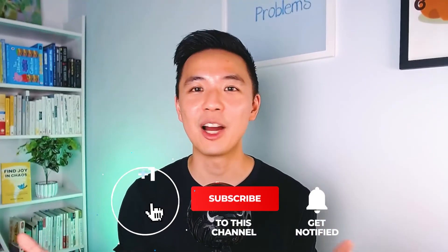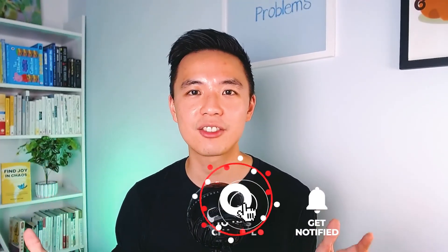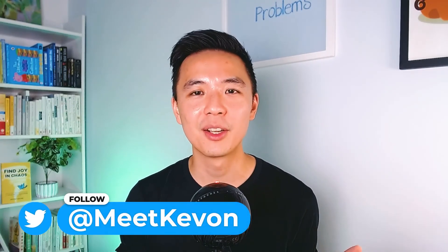Subscribe to my YouTube channel, follow me on Twitter, and send me a direct message on Twitter and I'll happily share the discount code with you. I hope this video gives you some ideas on how you can save time using Twitter or other social media accounts, because at the end of the day you should be the one in control.